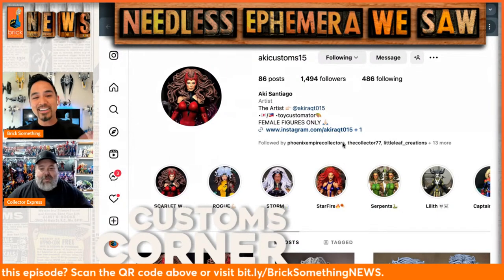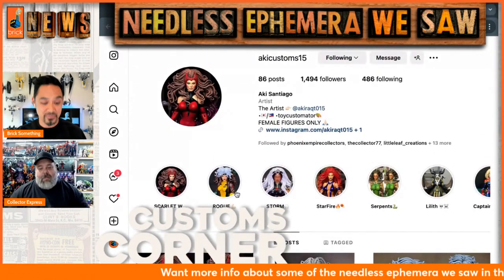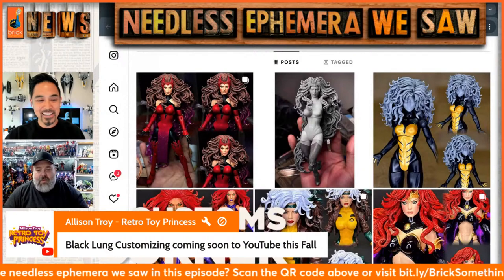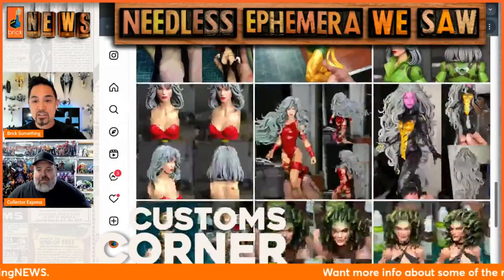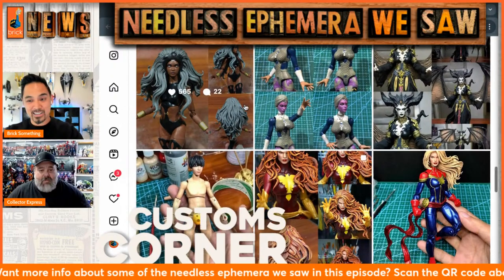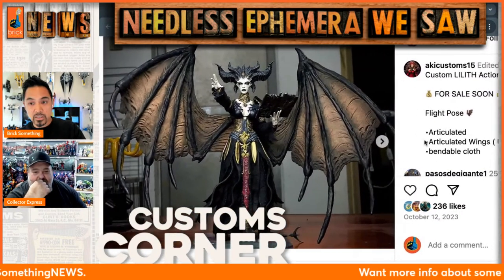Speaking of the Philippines, somebody from my homeland — Aki Santiago, or Aki Customs 15 — his figures, the hair is just amazing. Hairography for days, beautiful female customs. I love this dark witch — it reminds me of one of my own characters, Lilith. And just seeing what he did here gets me ideas for what I do. I'm eventually making a custom of my character Morgana who has a very similar gown-type feature with the soft goods. Like I said, I like to see what other people are doing, get inspired, and figure out how to do things.